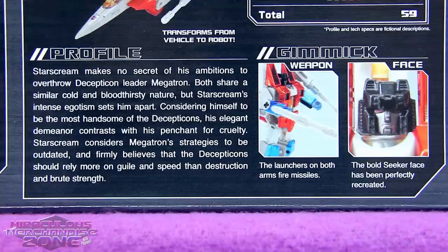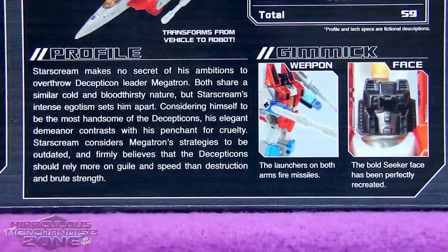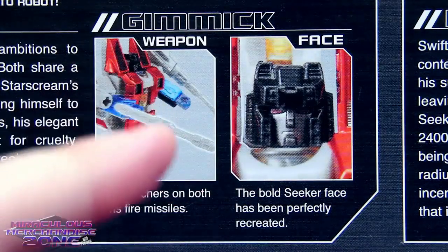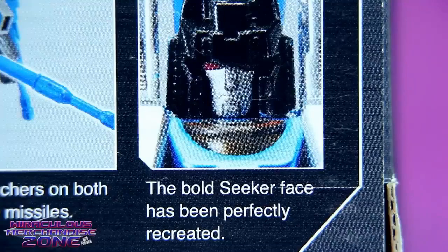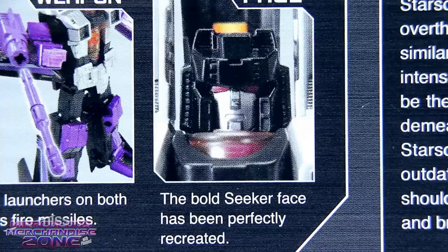Starscream's bio mentions his many attempts to overthrow Megatron, but I think my favorite part is he considers himself the most handsome of the Decepticons. I'm certainly not gonna disagree with that. The bold seeker face has been perfectly recreated. Look at that handsome devil — he is way more handsome than Thundercracker, even though his bold seeker face has also been perfectly recreated. And then of course we've got that bold, super intelligent but not very bright Skywarp face.